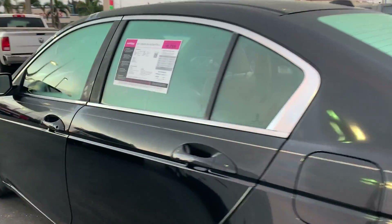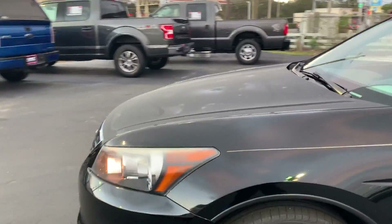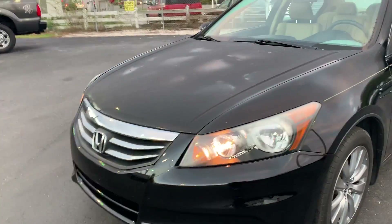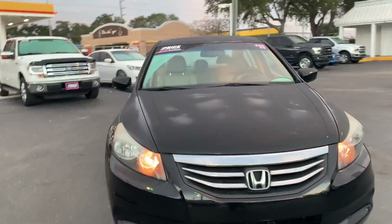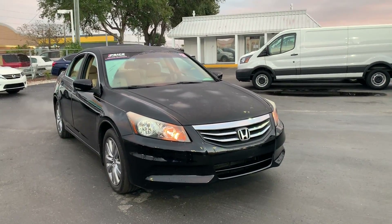This vehicle is powered by a 2.4-liter 4-cylinder engine, so it's fuel efficient. Like all Priam vehicles at AutoNation Ford Bradenton, it has a five-day, 250-mile money-back guarantee.